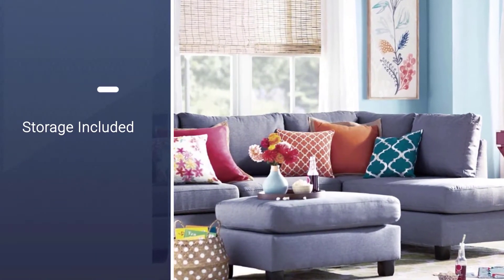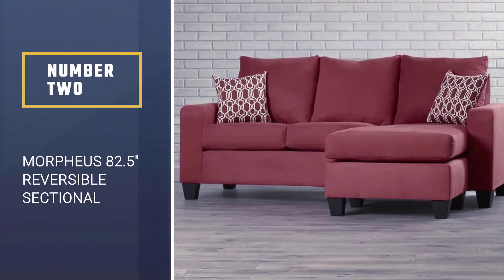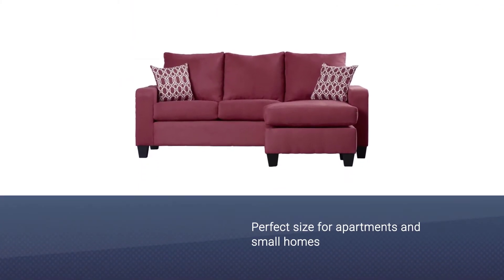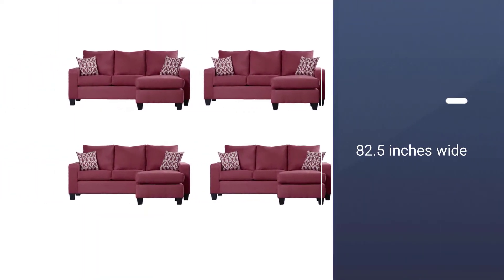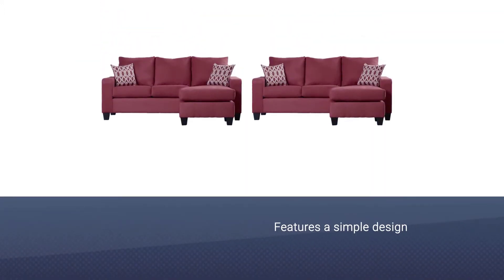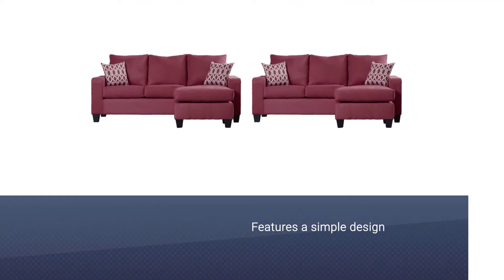Number two: Morpheus 82.5-inch Reversible Sectional Ottoman. The Mercury Row Morpheus sectional is the perfect size for apartments and small homes, as it has a unique reversible design that uses an ottoman to support its chaise. This sectional is just 82.5 inches wide and it comes in more than a dozen colors, including vibrant hues like Bennett Butter and Jennings Teal.